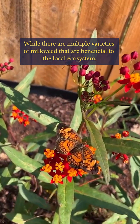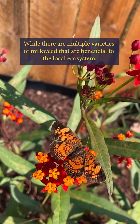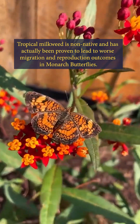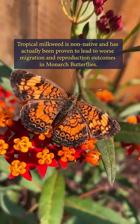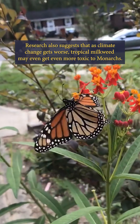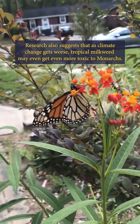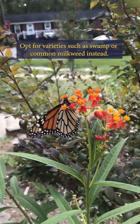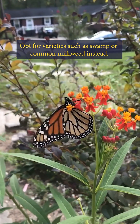While there are multiple varieties of milkweed that are beneficial to the local ecosystem, tropical milkweed is non-native and has actually been proven to lead to worse migration and reproduction outcomes in monarch butterflies. Research also suggests that as climate change gets worse, tropical milkweed may even get more toxic to monarchs. Opt for varieties such as swamp or common milkweed instead.